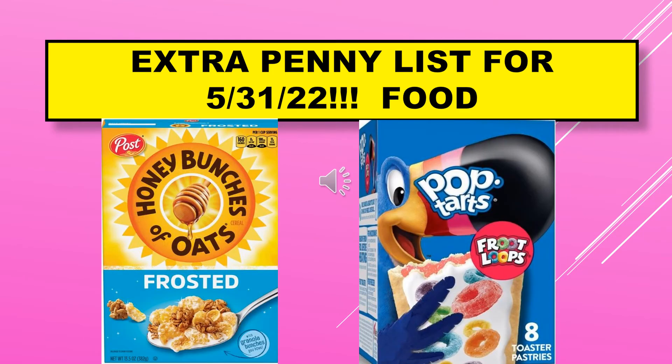The last two visuals for the extra penny list for May 31st include Honey Bunches of Oats Frosted and the Kellogg's Pop-Tarts Fruit Loops.